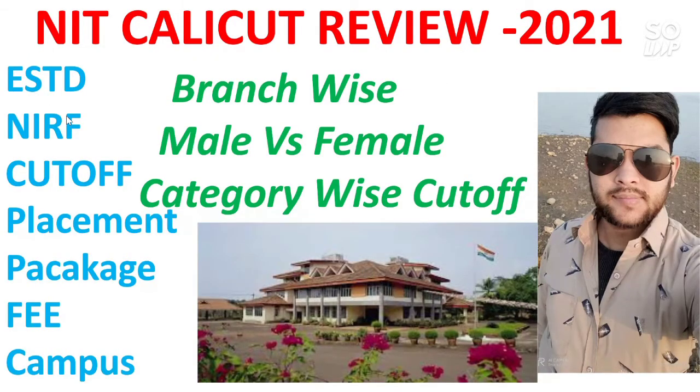Hi friends, this is Amit and you are watching my channel, Information in Educational Videos. In this video I will talk about NIT Calicut. All the information used in this video is the latest.